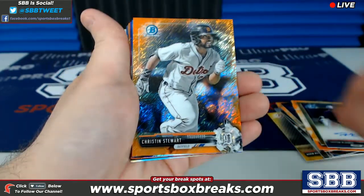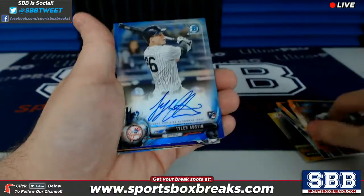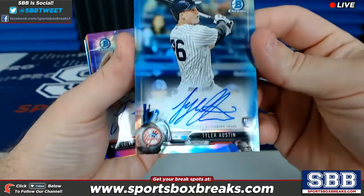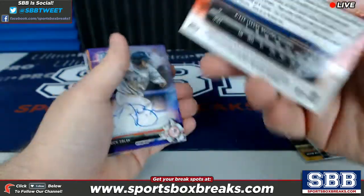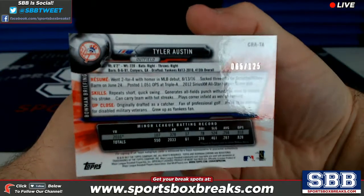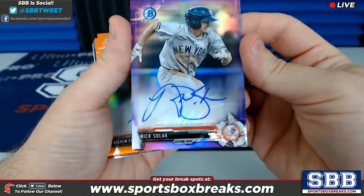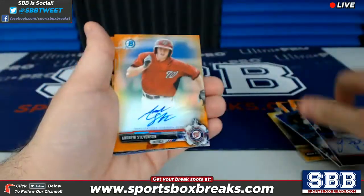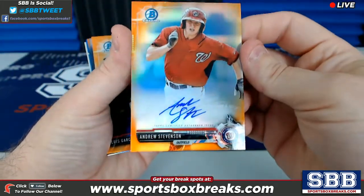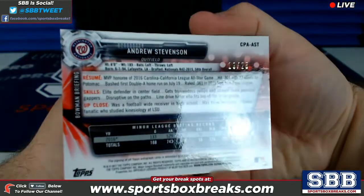Tristan Stewart, orange shimmer for Detroit, 21 out of 25. Tyler Austin for the New York Yankees — we got some blue with ink, 65 out of 125. Nick Solak for the Yankees, purple with ink, 50 out of 250. Andrew Stevenson, Washington Nationals, orange auto, 19 out of 25.